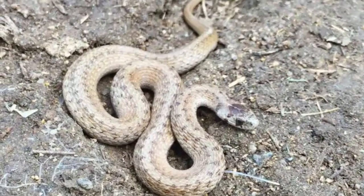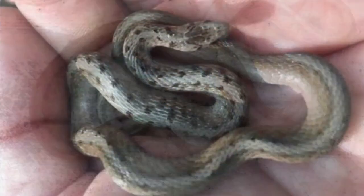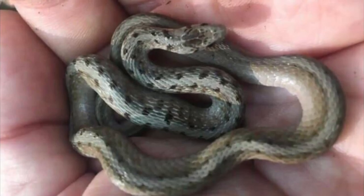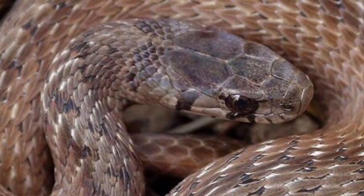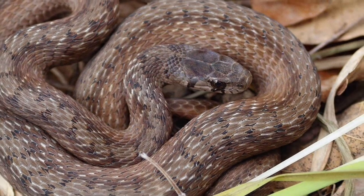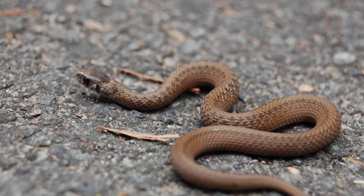This small, harmless snake is usually colored brown, but can be yellowish, reddish, or grayish brown. Adults average from 9 to 13 inches in total length. They usually have two rows of dark spots along the back and a dark streak down the side of the head. The belly is colored light brown to white. Juveniles are uniformly dark brown to black in color with a narrow cream to yellow collar on the neck.